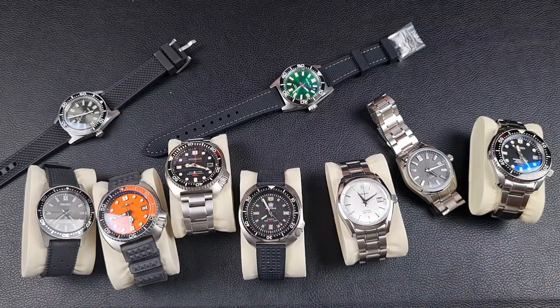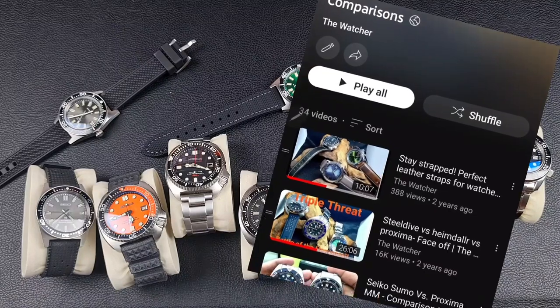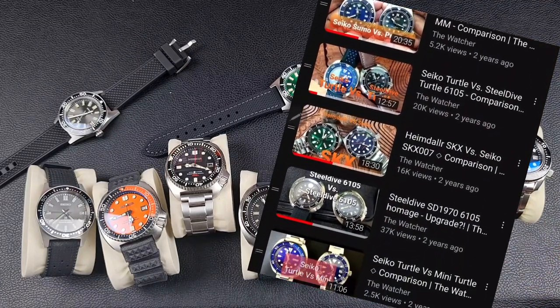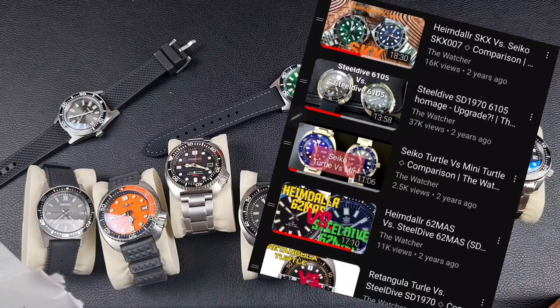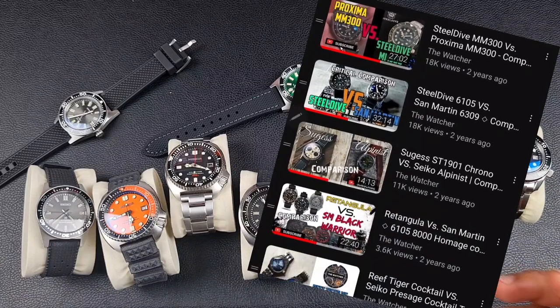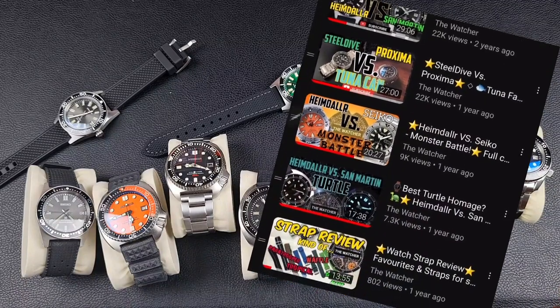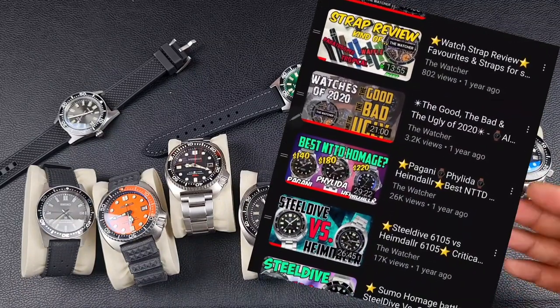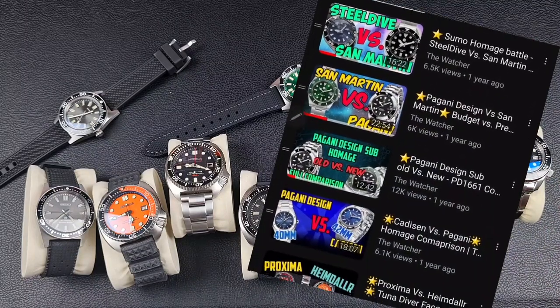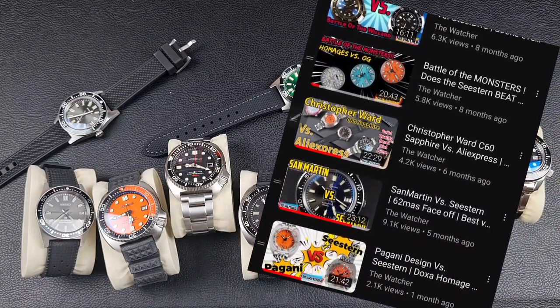In case you're wondering how I can do these comparisons without all the watches here — you're probably new. I've got over 400 videos on this channel and a playlist full of comparisons. All the watches I'll be speaking about today I've had hands-on experience with; a lot of them I've had in my collection for months. I've just sold a few models off recently.